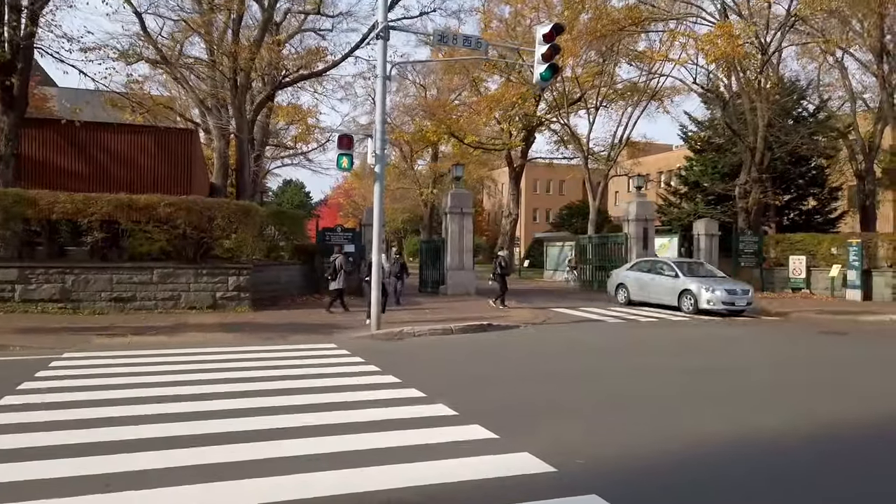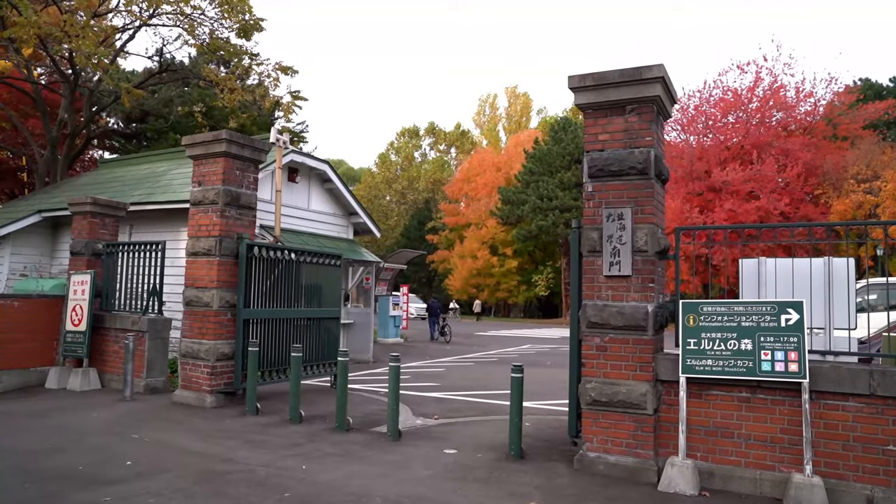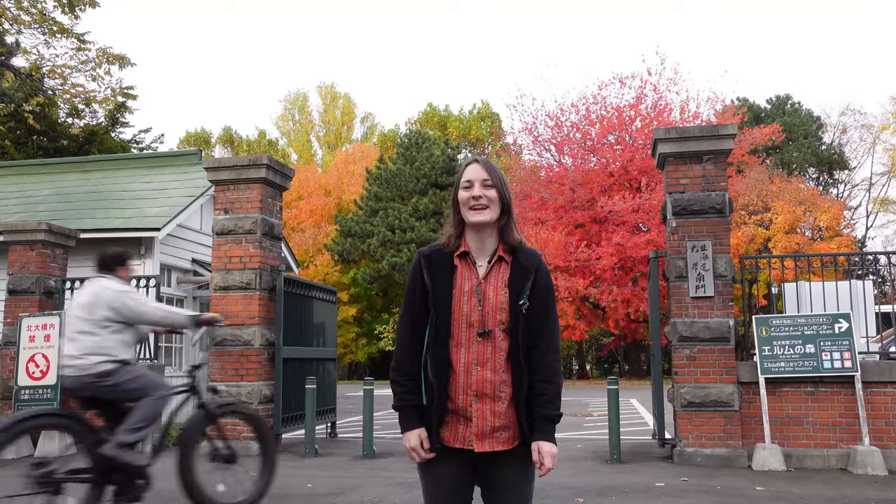Welcome to one day from Sapporo, Japan. Today I'll be introducing Hokkaido University. Hokkaido University is about just five minutes from Sapporo Station and I will show you some of my favorite places inside. Let's go.